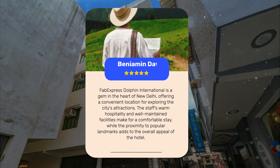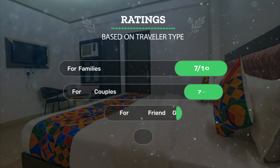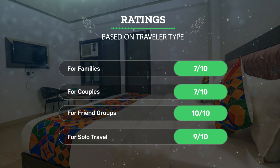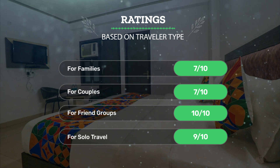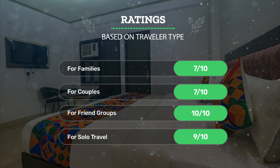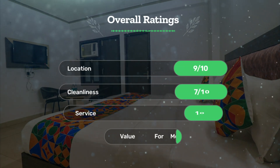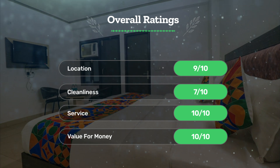Let's see our ratings for this hotel based on traveler type: for families, 7 out of 10; for couples, 7 out of 10; for friend groups, 10 out of 10; for solo travel, 9 out of 10. Next, let's see our overall ratings: location 9 out of 10, cleanliness 7 out of 10.